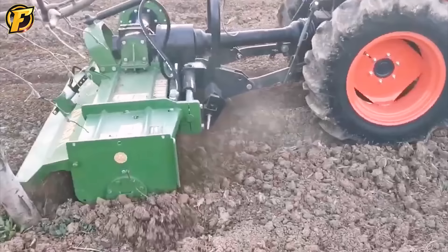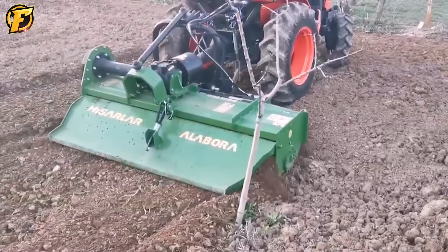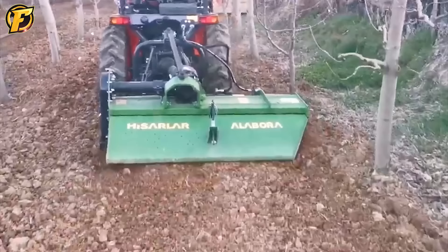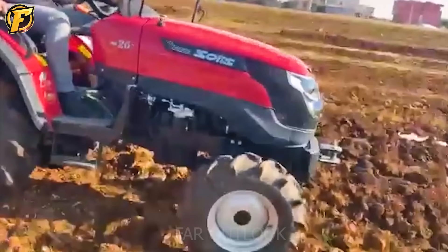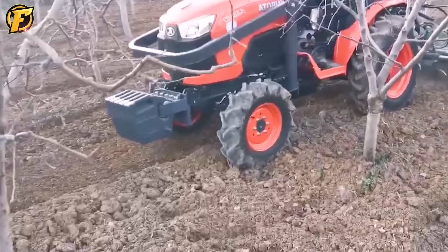The Kubota B2650 is a compact and efficient tractor often used in small farms. On a farm in the American West, the Kubota B2650 was used to pull a 145 cm hydraulic sliding propeller equipped with sharp blades, ensuring accuracy and efficiency during tilling. This machine completes the work of 10 people in just a few hours.